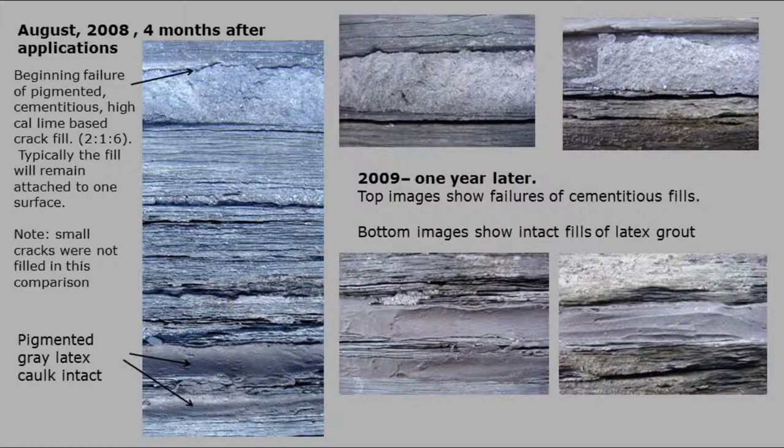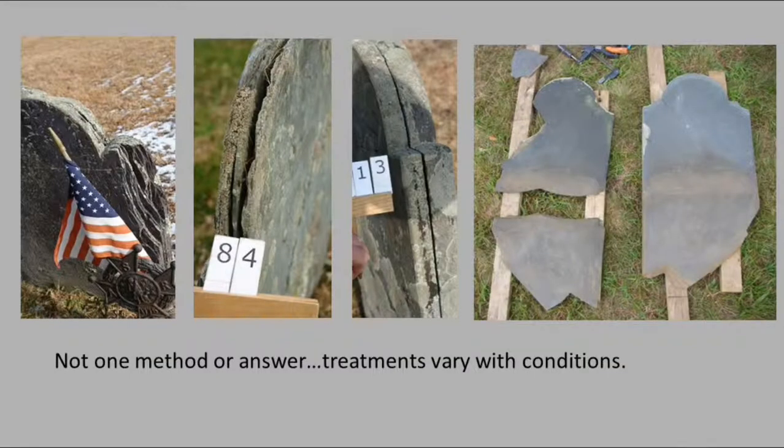There's no one solution for this problem — there are many, many solutions, and maybe they're not the right solutions; we don't know yet for long term. But we've got different kinds of breaks here: just eroding on the side, all opened up on the side, one big giant break, a very thin break, and a stone that's completely delaminated. That's what's going to happen to all of them unless they're looked after.